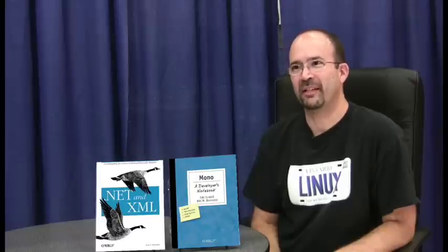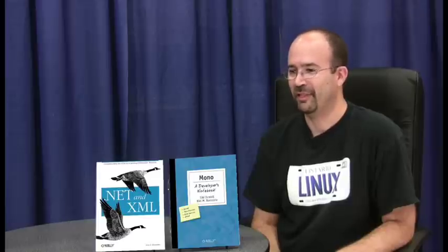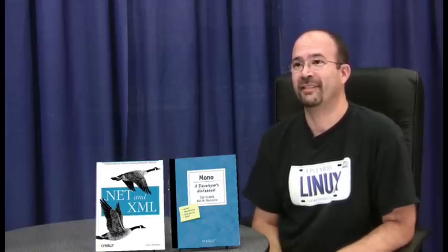We knew that Mono 1.0 was going to be released around July — I forget the year now — but about three to four months before that release date, my co-author Ed Dumbill asked me if I wanted to help him write this book. We planned it and wrote basically a chapter each every week. In eight to ten weeks we had it all written, and it was ready on the day Mono 1.0 was released.